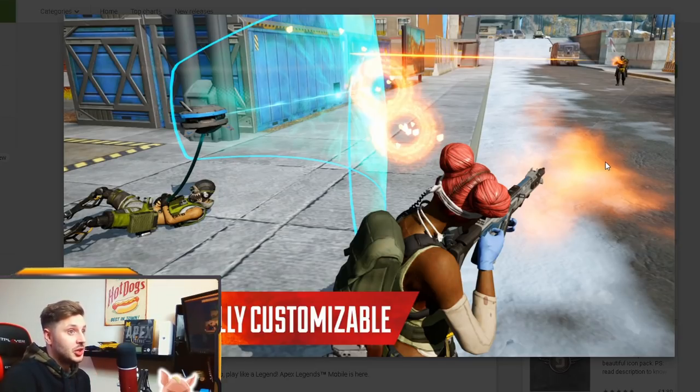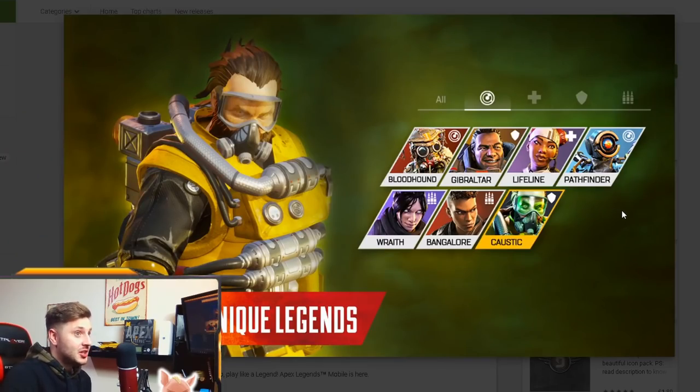Next we have the characters. Respawn is saying that Apex Mobile is going to be a standalone game — not connected to the PC or console version. It's probably going to start from season one, where you could only pick from seven characters: Bloodhound, Gibraltar, Lifeline, Pathfinder, Wraith, Bangalore, and Caustic.